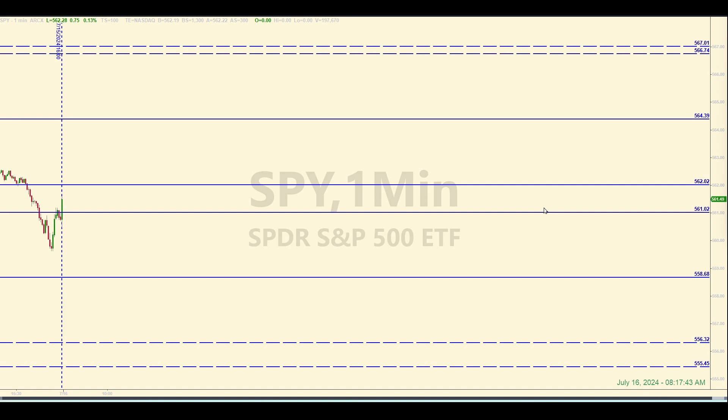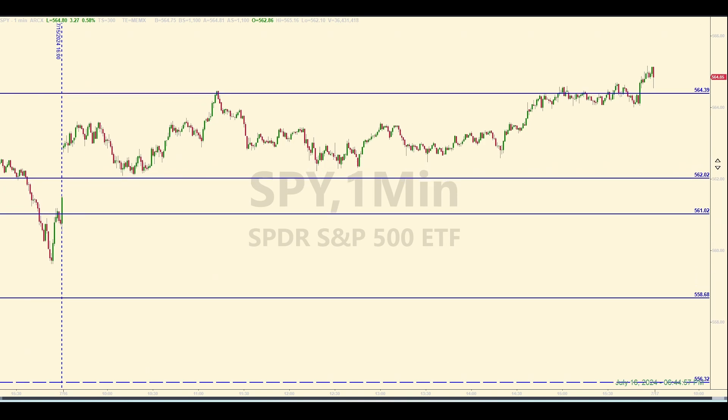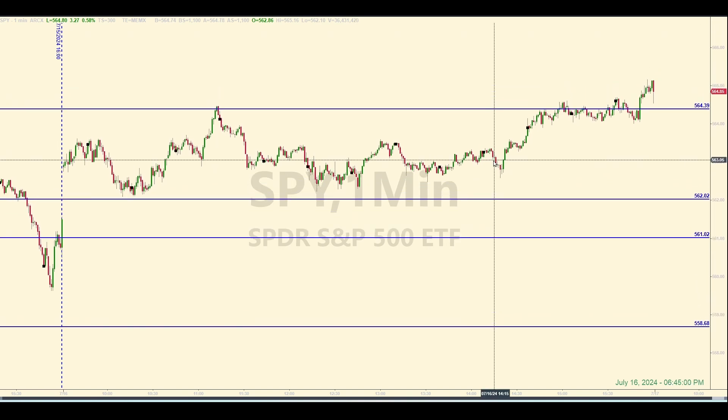We'll come back to this same chart after the closing bell today to analyze the trades that were taken. And we're back — it's almost 6:45 p.m., and it should be pretty obvious at this point which two levels the market thought were important today. It was just one trade — well, I shouldn't say just one trade. Any trade is good. This is a profitable trade up here.